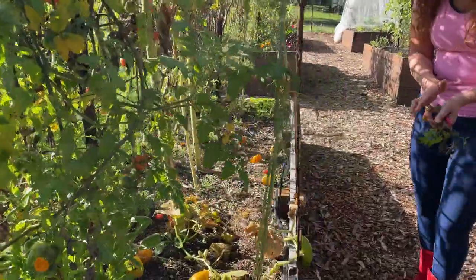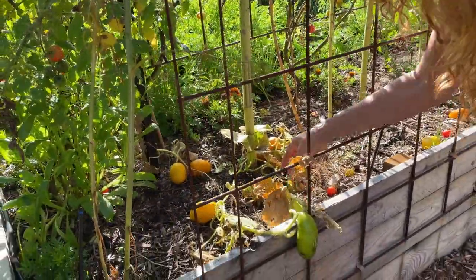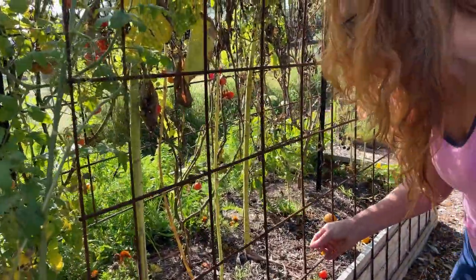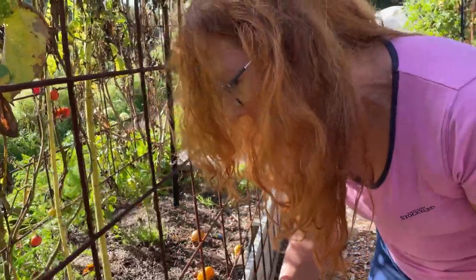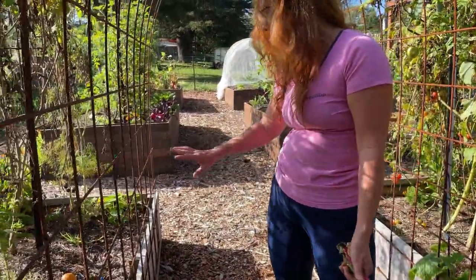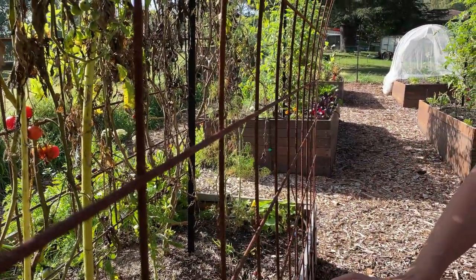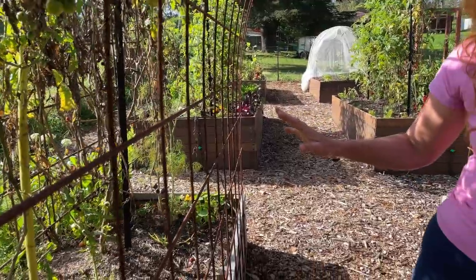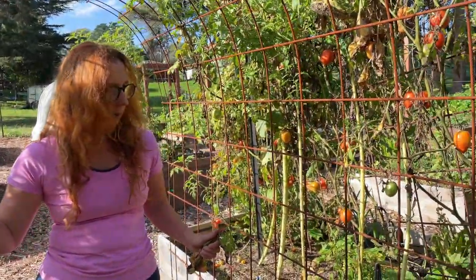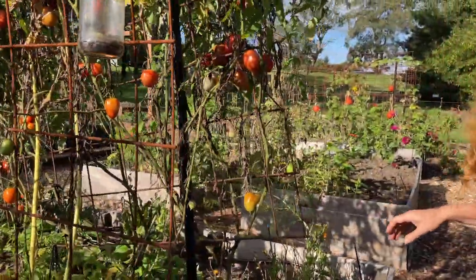The cucumber over here — the actual vine is dying off so we'll get these fruit off. That's pretty much done for that. My plan for this garden bed and this one here — since this was the original soil we used which wasn't that good — is to use some green manure in it.